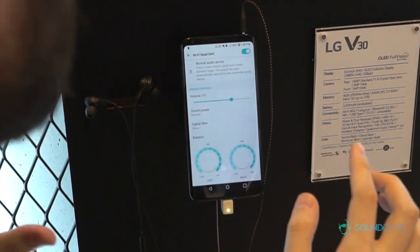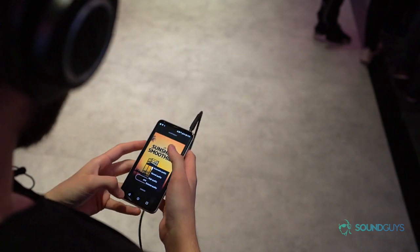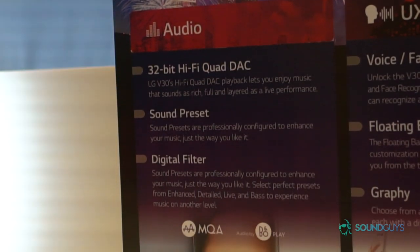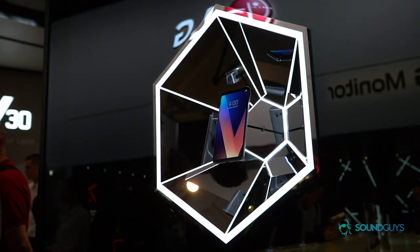In addition to the sound presets, the LG V30 is also one of the few products — not just smartphones, but one of the few audio products — that supports MQA, meaning you can get that super rich, super high-quality sound in a much smaller package.